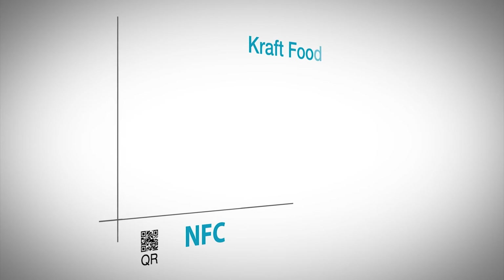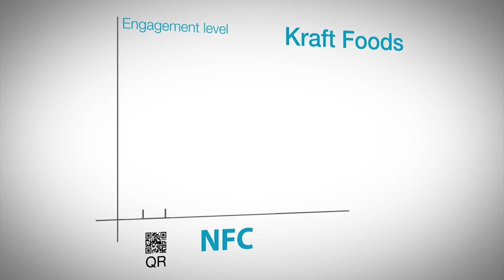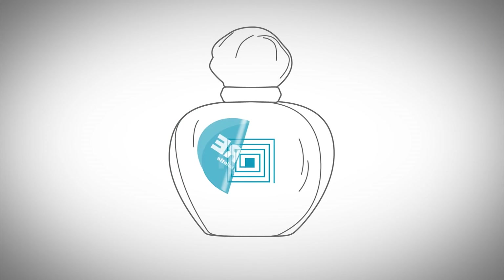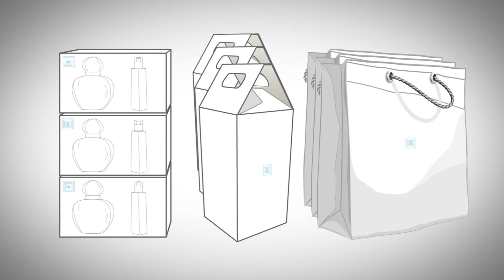Recent research by Kraft Foods showed that engagement levels for NFC packaging were around 12 times higher than for QR code. And because NFC can be hidden within labels, NFC technology does not restrict existing design choices or reduce shelf appeal.